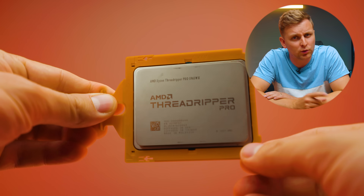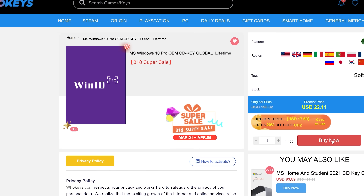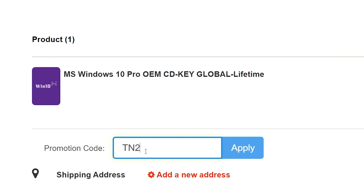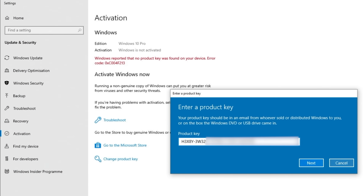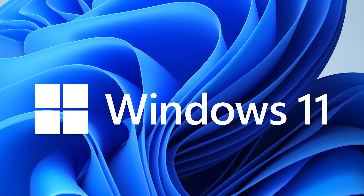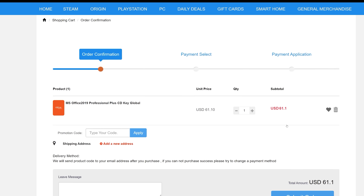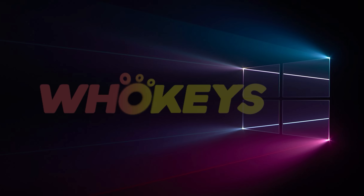Looking for a cheap way to license your Windows? Check out Hukies through the links in the video description. Use code TN20 to get 30% off. Paste the license to the activation settings and you're all done. This license is for Windows 10 but you can upgrade it to Windows 11 for free. They also offer Microsoft Office 2019 licenses — use the same code TN20 for 30% off.